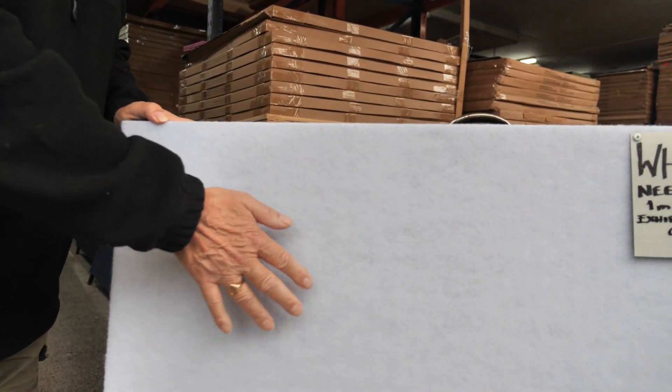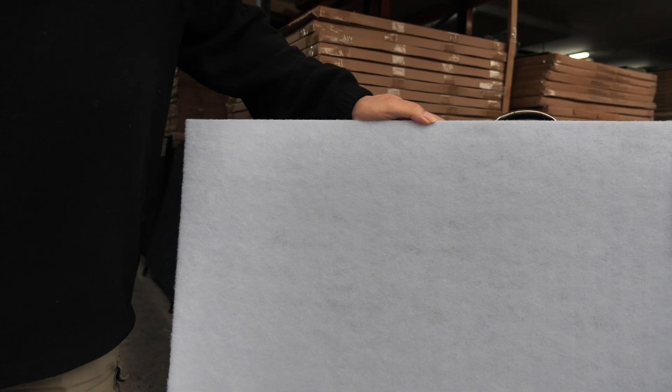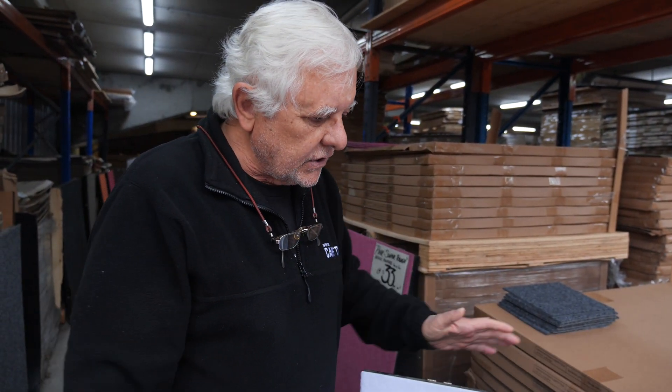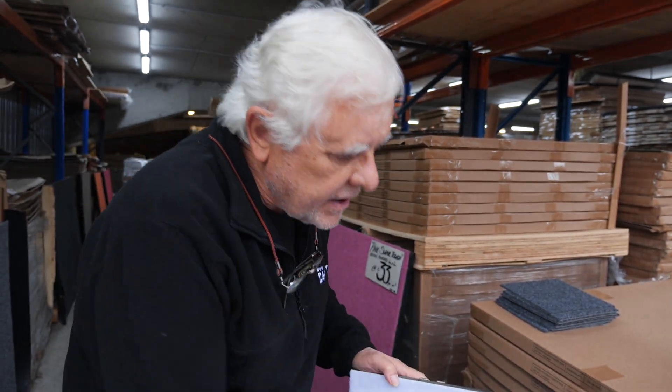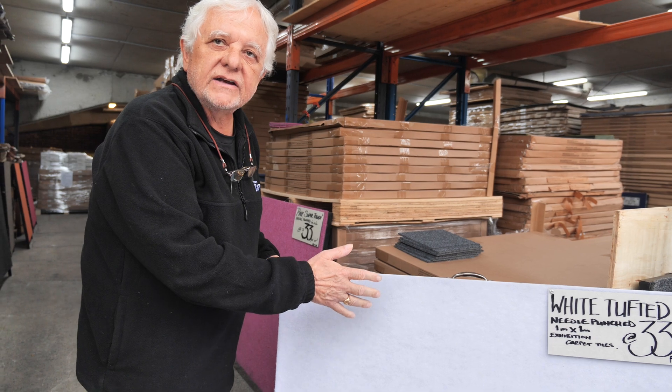White is one of the most difficult carpet tiles to keep clean, however there is a massive demand for white — whether it be on stages, medical exhibitions, beautician exhibitions, or Christmas in July or Christmas itself. The super tufted allows it to be hosed down easier; the actual grit and grind stays on the top, so it's much easier to vacuum and there's less possibility of actual damage.